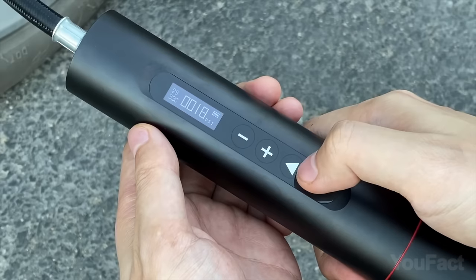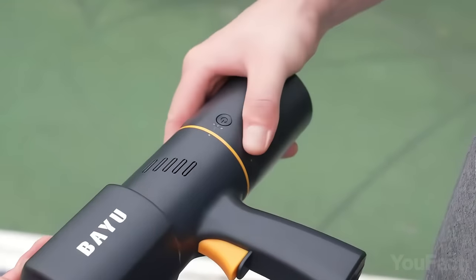Buckle up, guys! This is the set of the latest and greatest gadgets and accessories for your car.